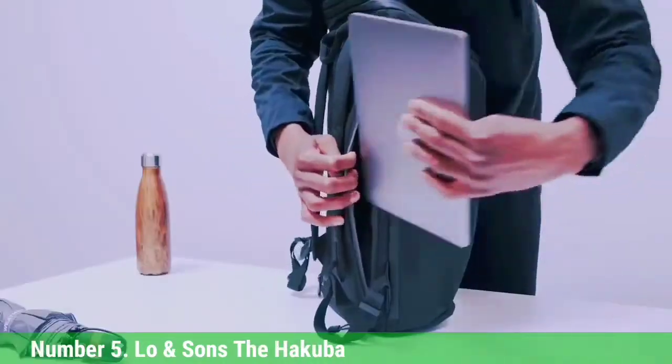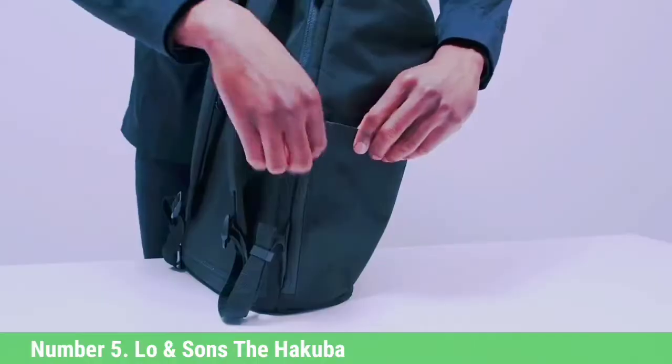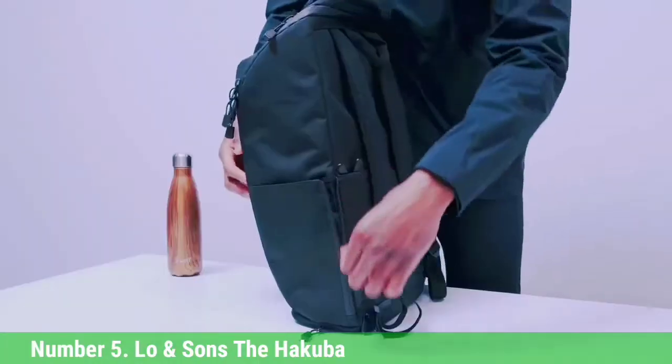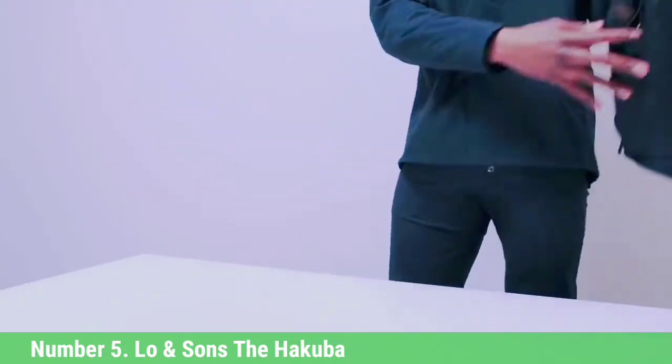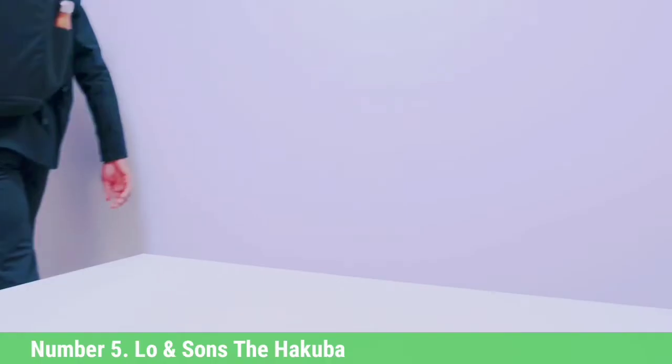The Hakuba comes with Low-end Sunza's one-year warranty, which covers product defects and damages. If your bag is beyond the year-long warranty, Low-end Sunza recommends reaching out to the company with the details.